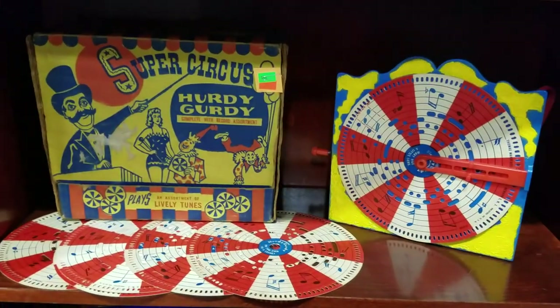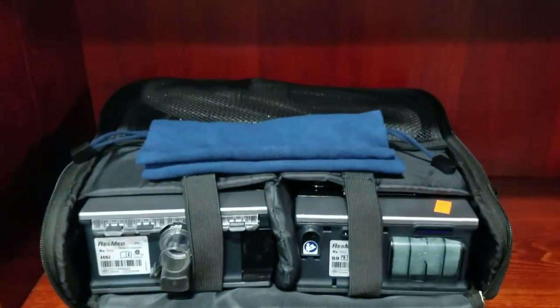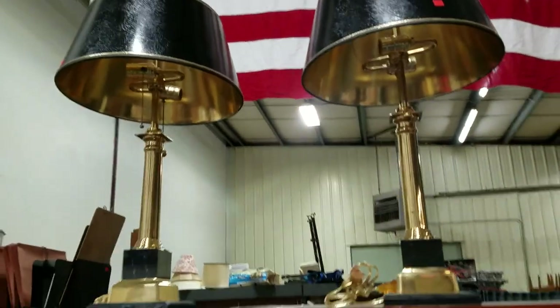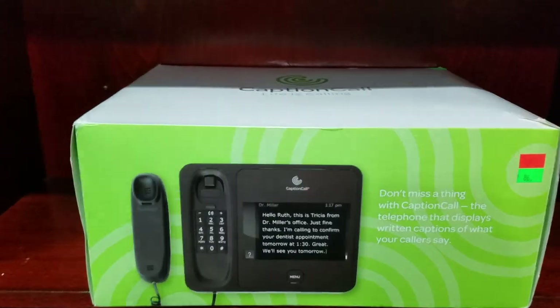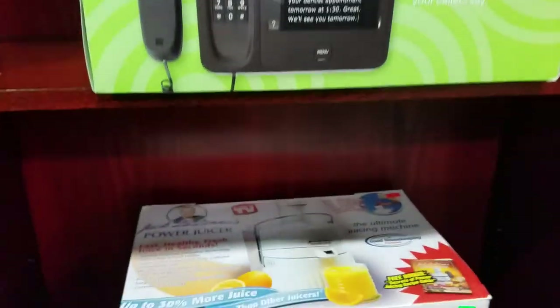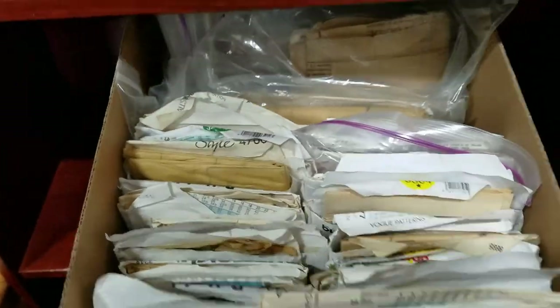We've got the trailer ball hitch, the mowing faucet, super circus hurdy-gurdy like record player toy. The ResMed. Some art deco lamps with the marble base, brass. Caption Call phone system, brand new. Jack LaLanne power juicer. Lots of vintage sewing patterns — I think there's like 40 plus in each box.